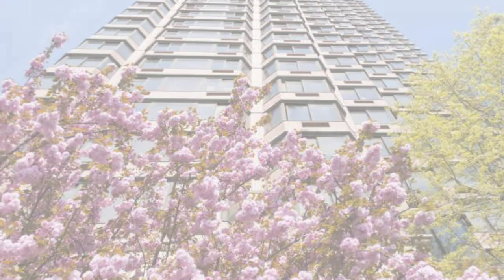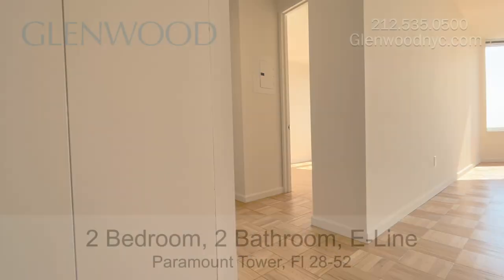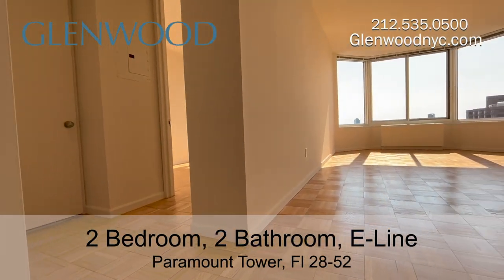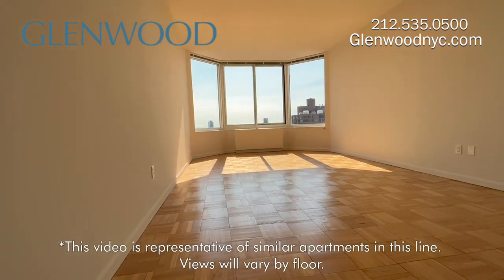Welcome to Paramount Tower, a Glenwood property. This is a two-bedroom, two-bathroom home on the E-Line located in Midtown East in Manhattan.